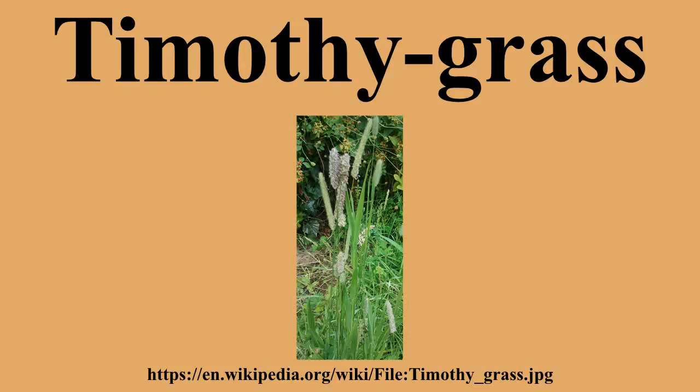It also grows in roadsides and abandoned fields but generally requires nutrient-rich soils. Its pollen is a common allergen. It has recently been used in small amounts as part of a new hay fever vaccine, Grazax, which is designed to recondition the body's immune system so it no longer responds to pollen.